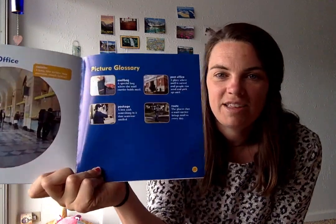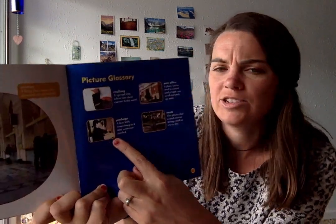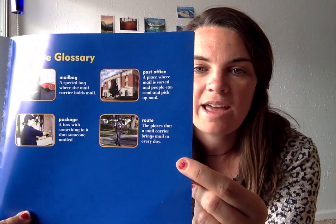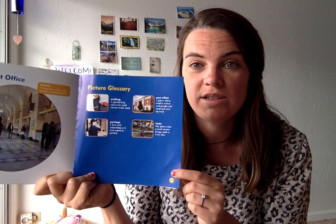Here we are at our glossary on page 23, just like our table of contents said. Let's see if we learned any of these new words while we were reading. Mail bag — do you remember what a mail bag does? That's right, it holds all of the letters and mail for the mail carrier. What about a package? A package is a box with something in it that someone has mailed. The post office is the place where mail is sorted and people can send and pick up mail. And the route — do you remember what that word meant? The route is the places that a mail carrier brings mail to every day. Remember, they go to the same houses, streets, or apartments every day.